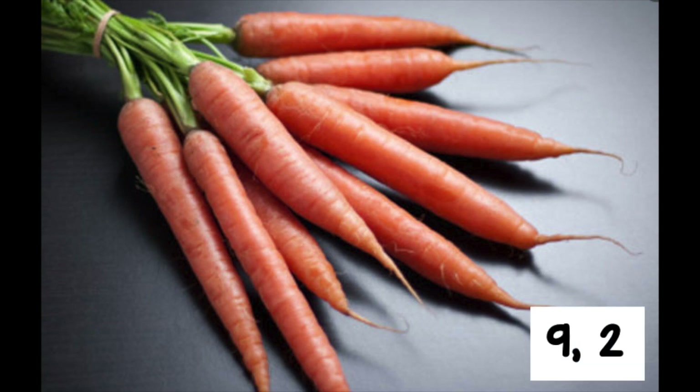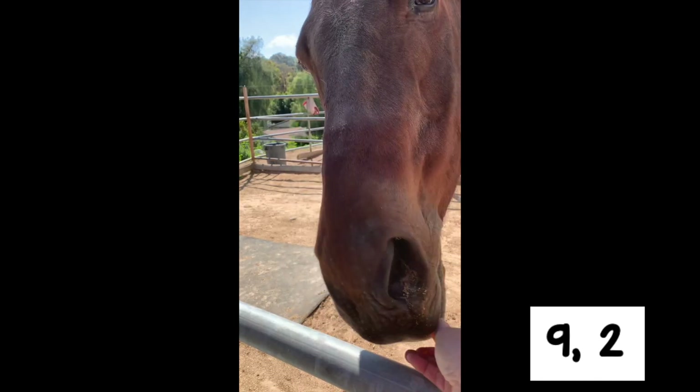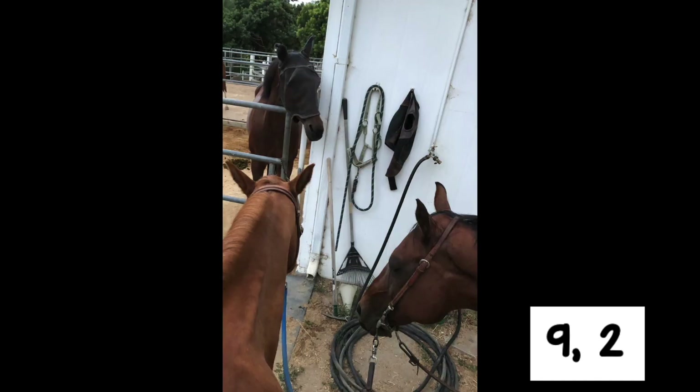So here's our problem for today. Cody had nine carrots. He shared his nine carrots with his best friends, Pete and Humvee. How many carrots did each horse get to eat?